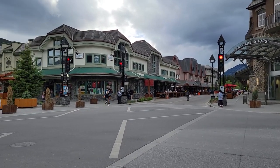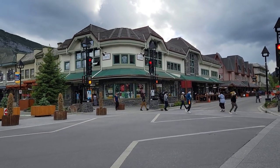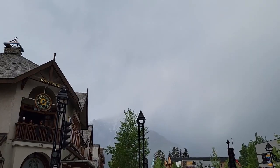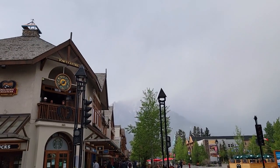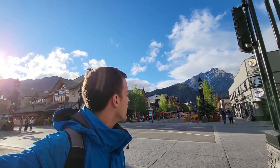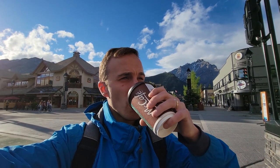Obviously right now it's like tour season. But in the winter, clearly it's snowboard ski season, cause there's plenty of good ski resorts around here as well. Where'd the mountains go? They're gone. We got our umbrellas out because we came prepared. That's what we call a classic Alberta flip flop of the weather - one minute it's raining, next minute it's beautiful. Got a latte. It's good.